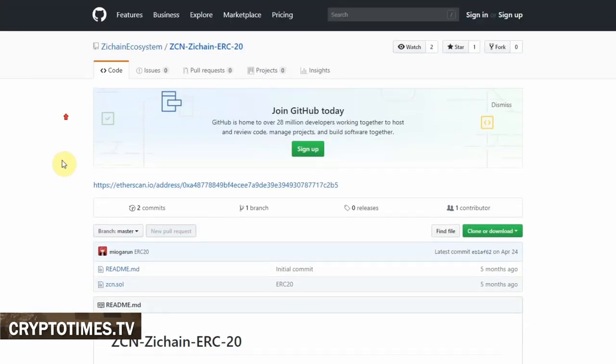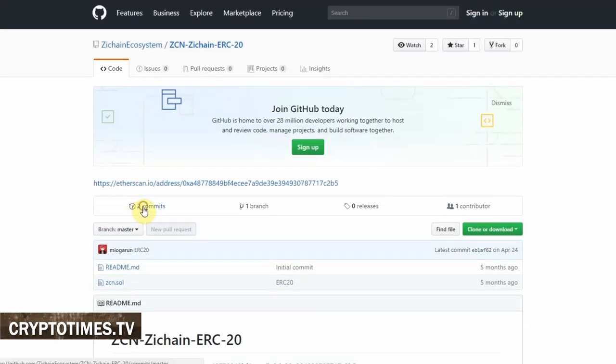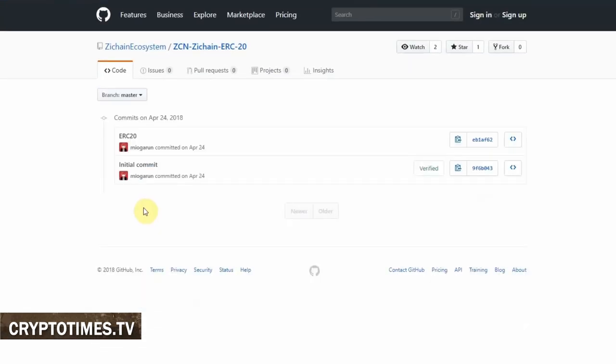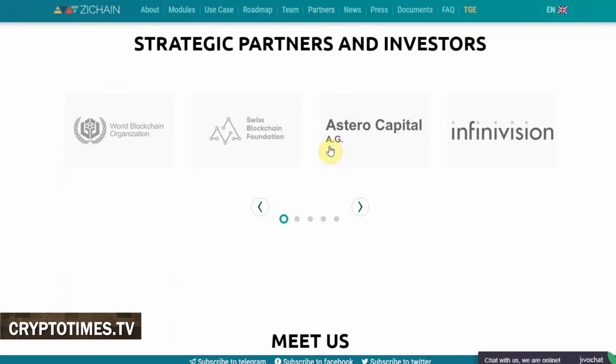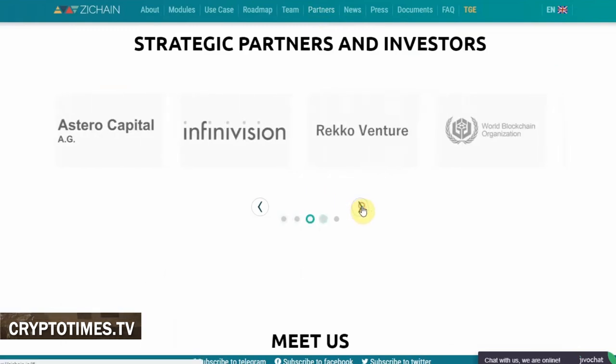One thing worth mentioning on the tech side is that ZChain's GitHub profile contains just two commits, and it hasn't been updated since last April. As far as strategic partners are concerned, ZChain mentions the World Blockchain Association and the Swiss Blockchain Foundation.